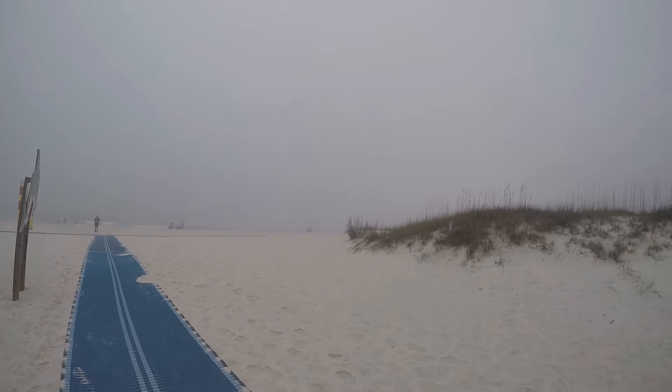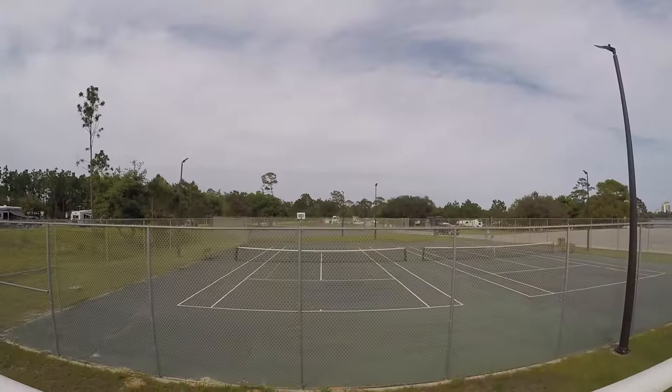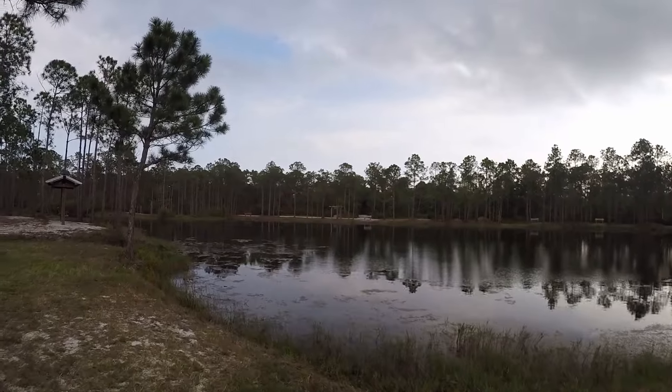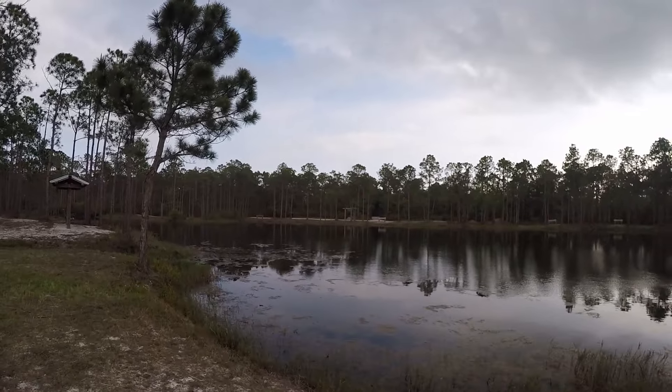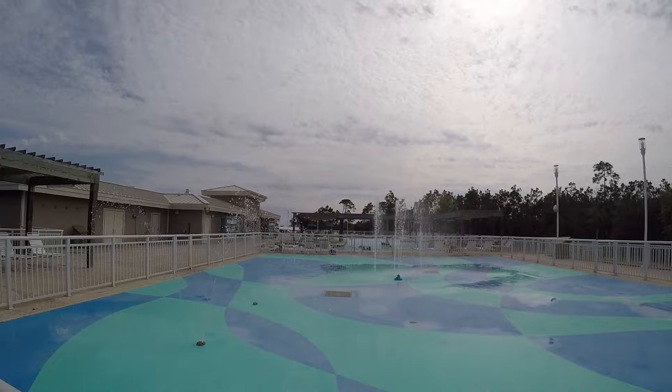We are never camping at Gulf State Park again. This time was it. We love it here, but we can't get over the stress and anxiety that happens for us every time we visit Gulf State Park. Stick around and we'll share with you our experience of the bad and good of Gulf State Park, especially the campground and all it has to offer.